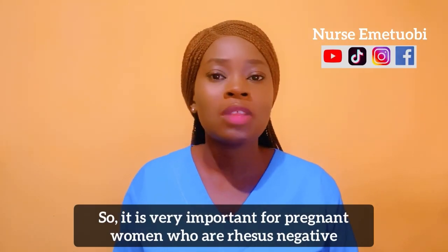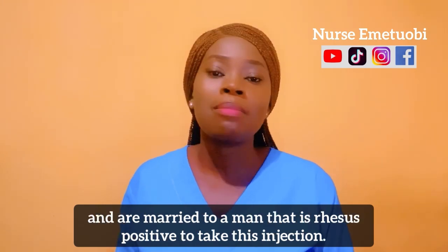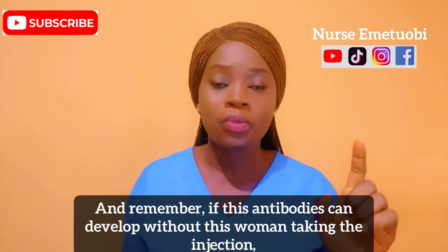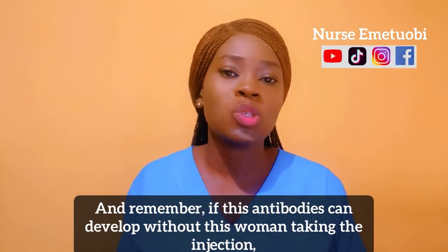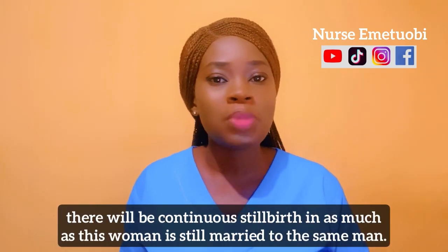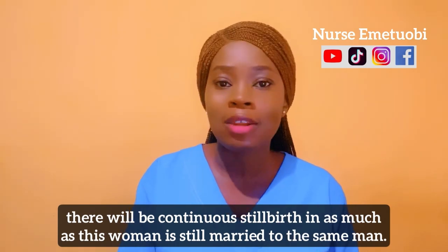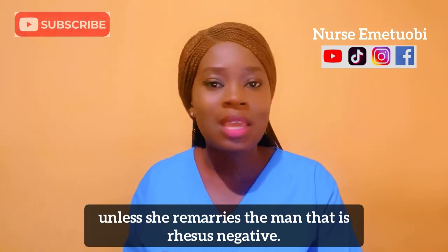It is very important for pregnant women who are Rhesus negative and are married to a man that is Rhesus positive to take this injection. Remember, if these antibodies develop without this woman taking this injection, there will be continuous stillbirths for as long as this woman is married to the same Rhesus positive man.